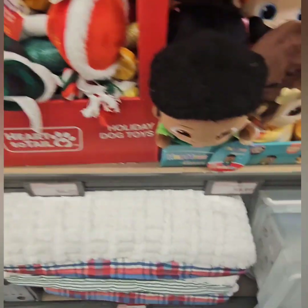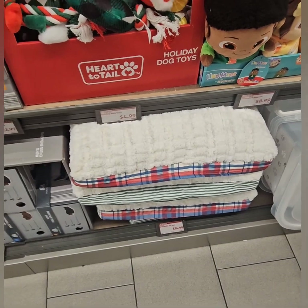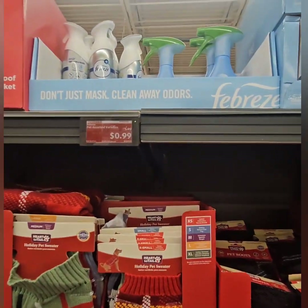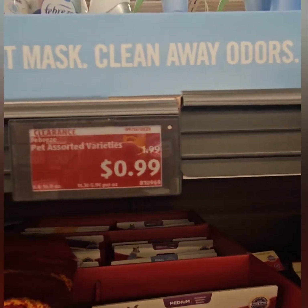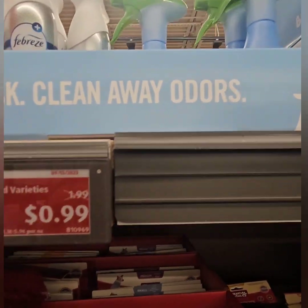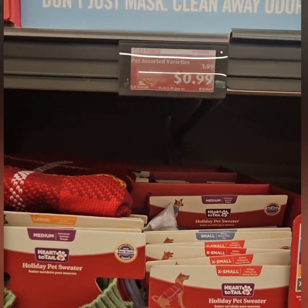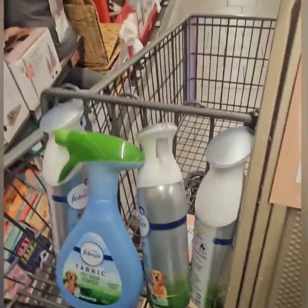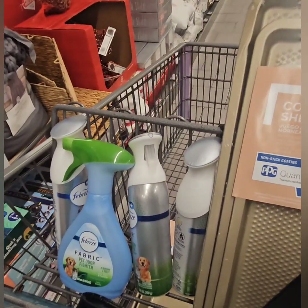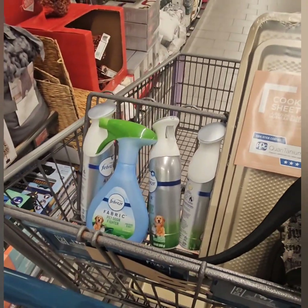That wraps up the animal lovers section — sweaters, cute jackets, pet boots, toys, food containers, and orthopedic beds. Right above that, amazingly, Febreze pet assorted varieties are only $0.99 — originally $1.99. They have the Febreze air spray and Febreze fabric cleaning spray. This is not only for pets — you can use this in the house generally. I've definitely loaded up my basket — at $0.99 these are typically three dollars at other stores!